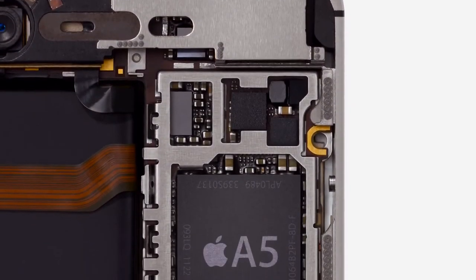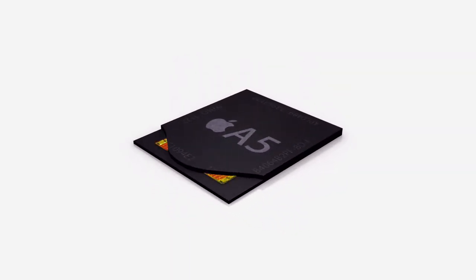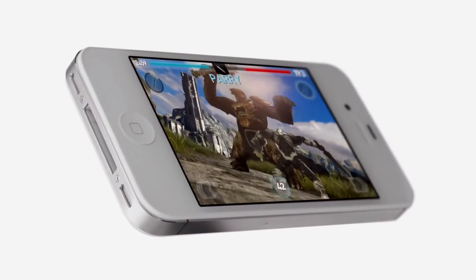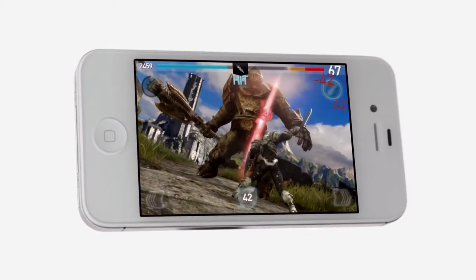One of the biggest advances for the iPhone 4S is in its performance. It uses the same powerful dual-core A5 chip that's in iPad 2. With two processors handling the workload, it really makes a big difference. Apps will launch and run faster. Graphics can render up to seven times quicker, making gameplay a lot better.